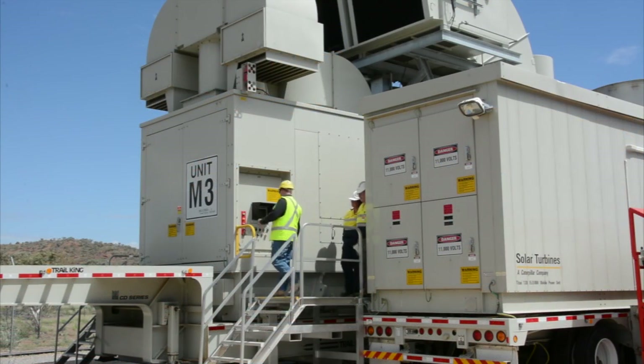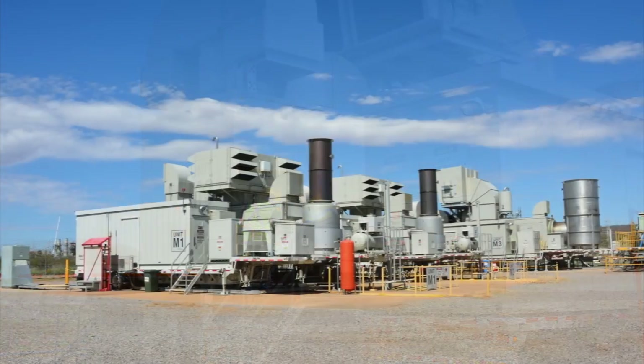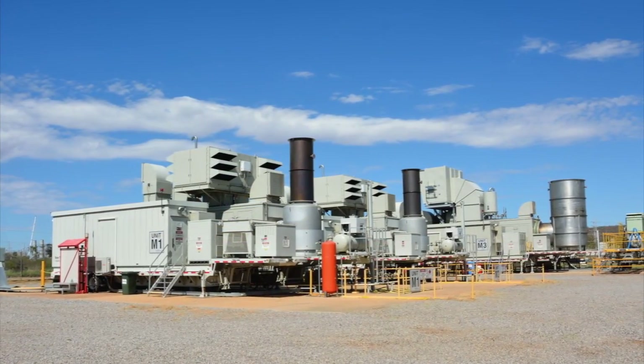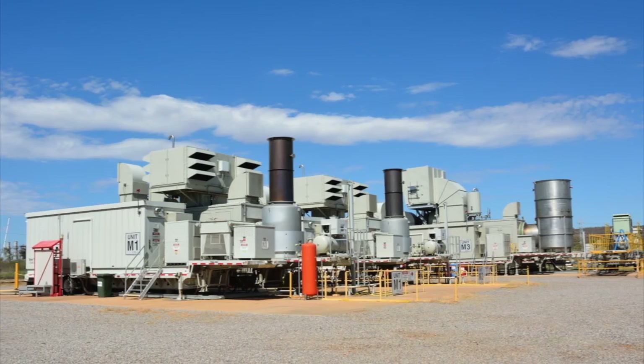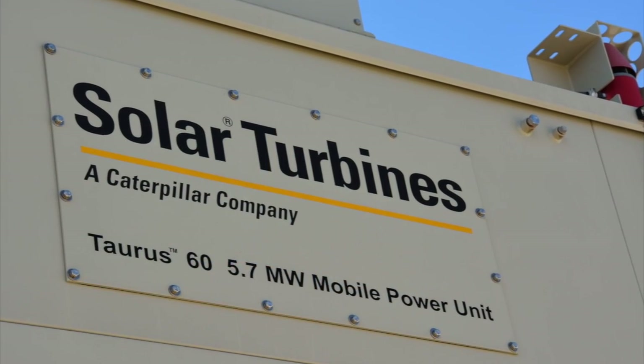When facility operator Stanwell Corporation determined that it required additional generation capacity to better serve its customers in the remote region, it moved quickly to add three mobile gas turbine generator sets from Solar Turbines, a subsidiary of Caterpillar.